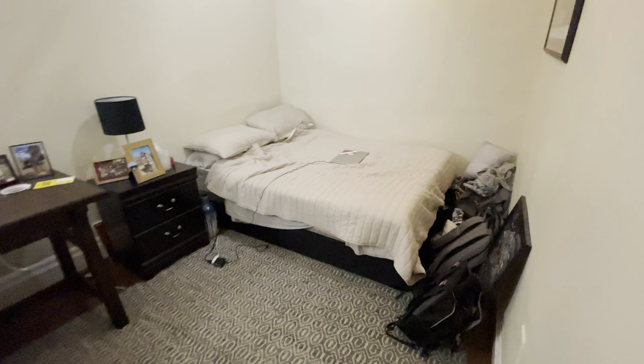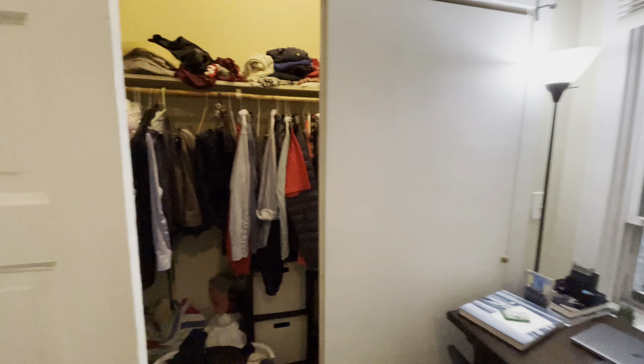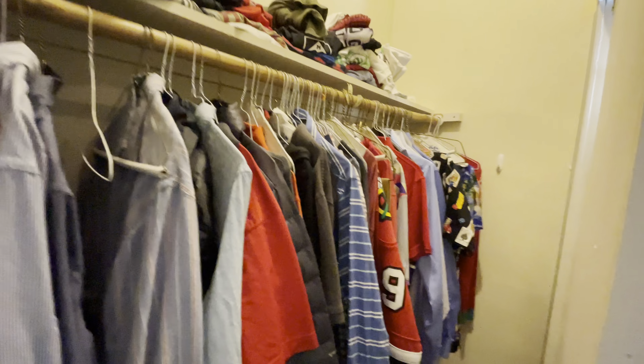Moving on, we have bedroom number two — another huge spacious bedroom. That's a full or queen-size bed. We do have a large, really large closet here as well. This is actually larger than the previous room's closet — very deep.